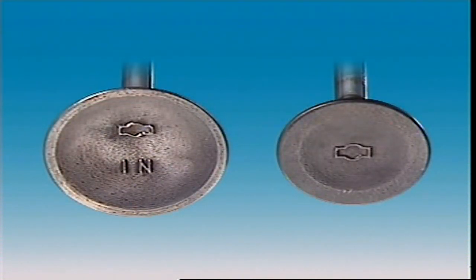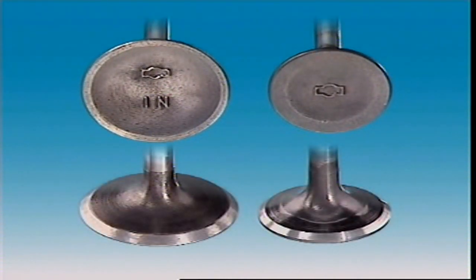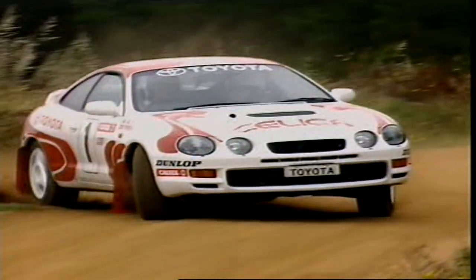Inlet valves are made of steels mixed with chromium or silicon to make them more resistant to corrosion, and manganese and nickel to improve their strength. Exhaust valves are made of nickel based alloys. Some high performance applications use especially hard wearing titanium alloys.